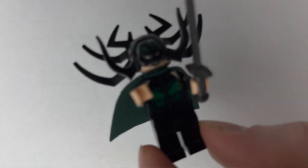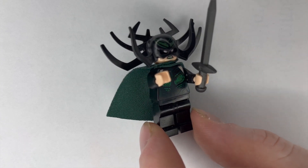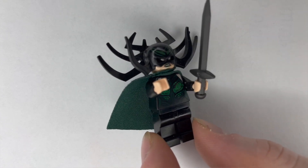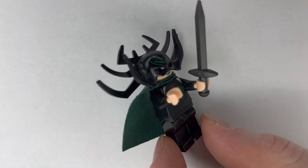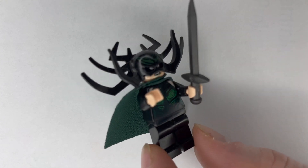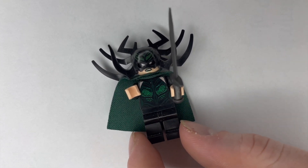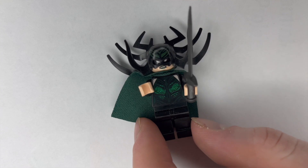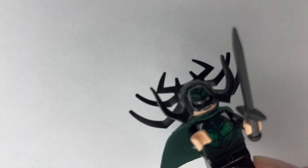The other minifigure we absolutely had to get alongside Thor is Hela. This is one of my favorite minifigures by far of the ones we got today. Her crown is just absolutely insane in person — she even comes with the sword, her suit, and everything. That miniature face is growling as well. We picked her up for $45, so not the cheapest, but definitely one we absolutely needed with Thor.